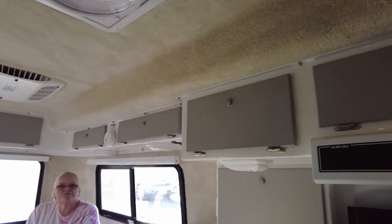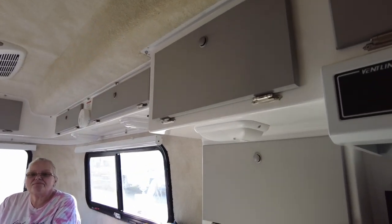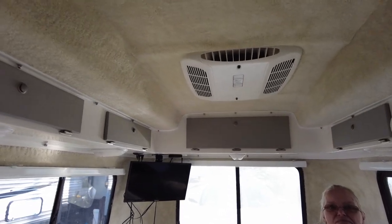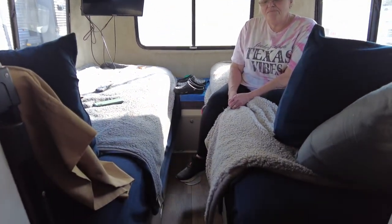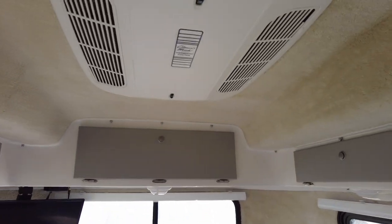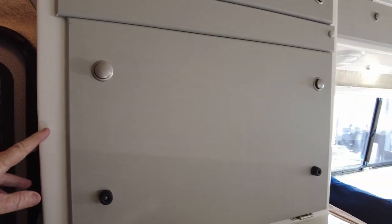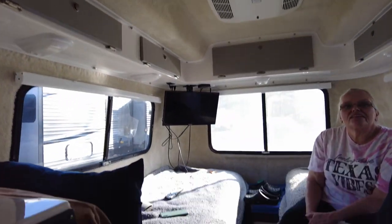This is the 2022 Casita Independence Deluxe. As you can see, this thing is pretty small — the hallway is about big enough for one person to walk down; two people at the same time is not happening. Here is where your microwave would have been — we elected not to get that — so we got the storage using a food pantry instead. Not a lot of storage overall.